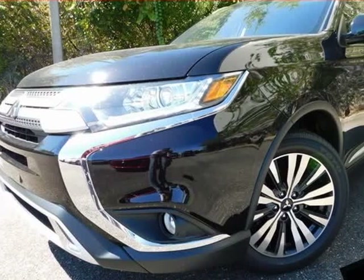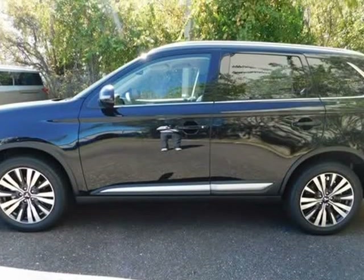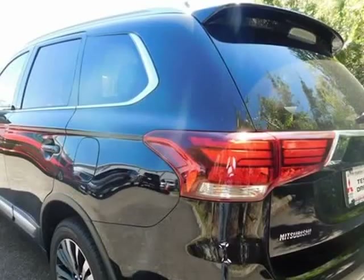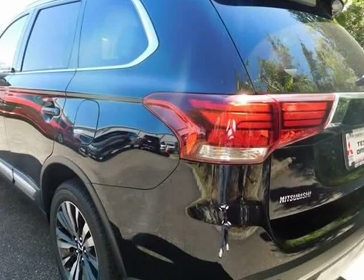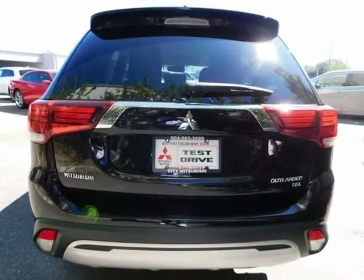This 2019 Mitsubishi Outlander is brought to you by Citi Mitsubishi. White 2019 Mitsubishi Outlander SEL, original MSRP $28,555, with hands-free calling and navigation.